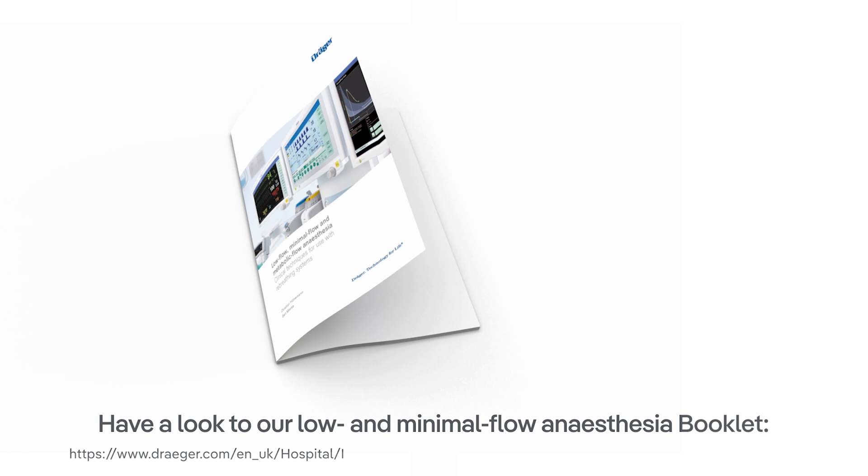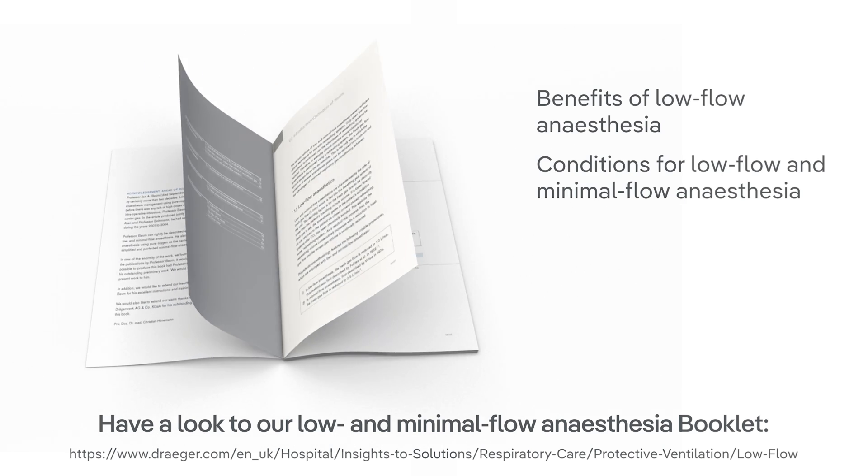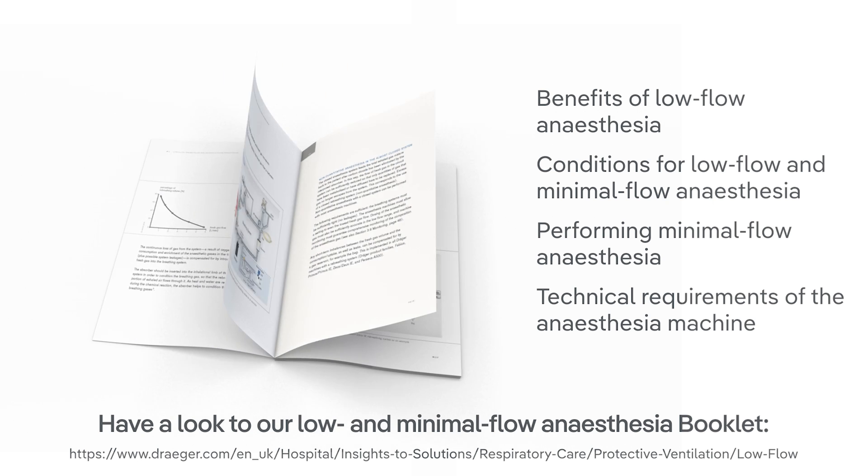However, the user needs to be aware of the dynamics of an anesthesia system running on low fresh gas flows and to know the technical prerequisites an anesthesia system needs to fulfill for safe operation.